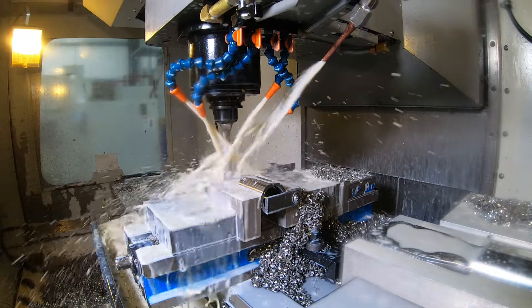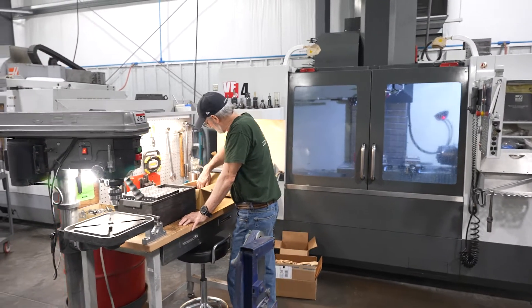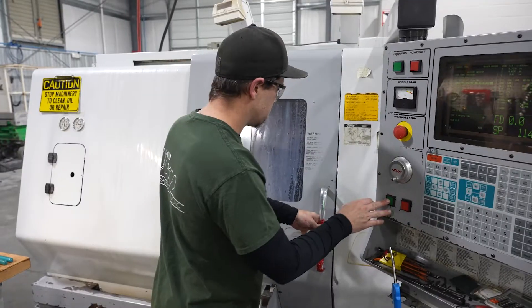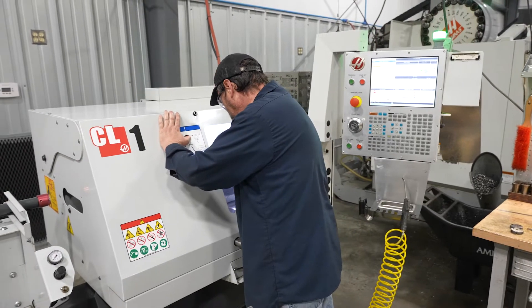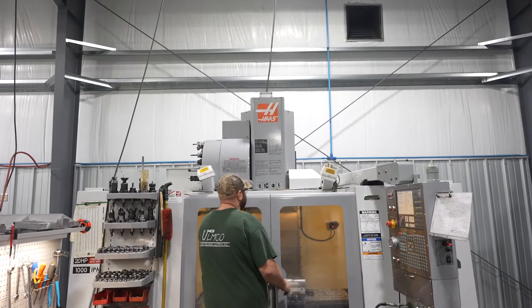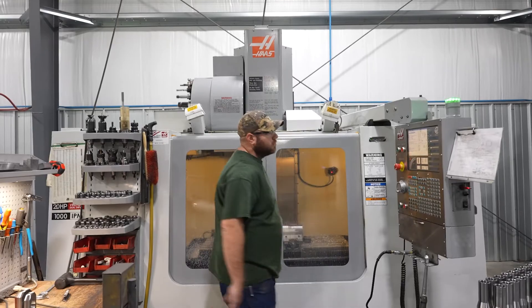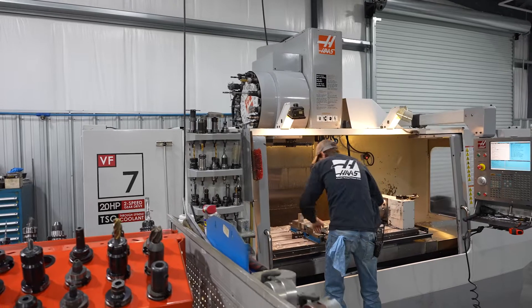Our facility is roughly 12,000 square feet. We did a pretty major expansion about three or four years ago, adding 7,000 square feet — our present CNC shop that we're running now. In this facility, we have a total of nine CNCs: five lathes and four mills.